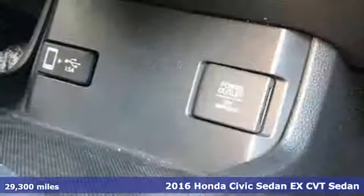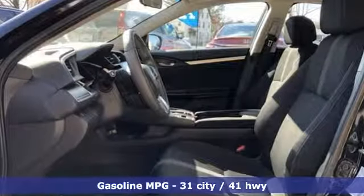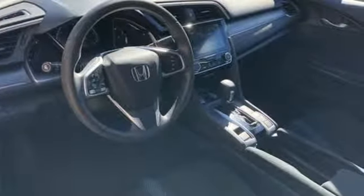It boasts an impressive list of features like these: streaming audio, doors and push button start proximity key, manual tilting steering column, remote engine start, and manual telescoping steering column.